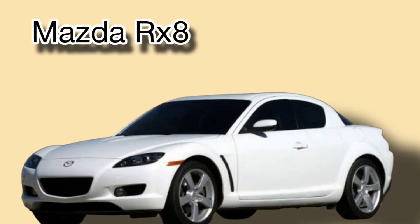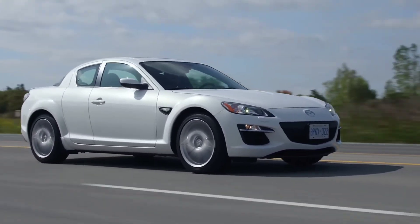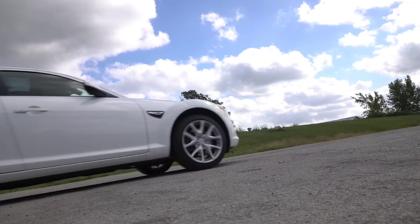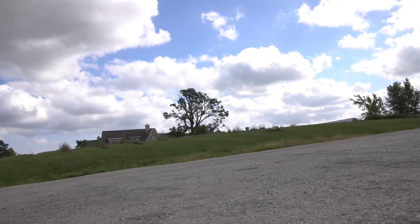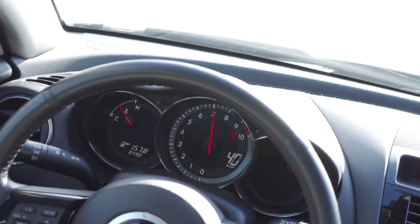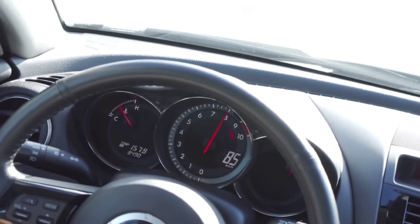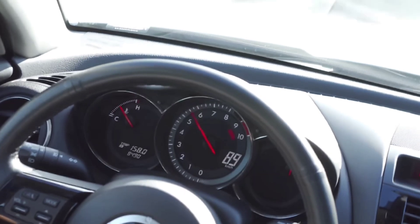Following the RX-7, Mazda released the RX-8 in 2003, a modern version of the rotary-powered sports car. The RX-8 retained the same incredible handling and smooth engine performance but introduced a more practical four-door design. Despite its modern updates, the RX-8 continued to rely on the rotary engine to deliver that exhilarating driving experience. It was produced until 2012, leaving behind a legacy of performance.